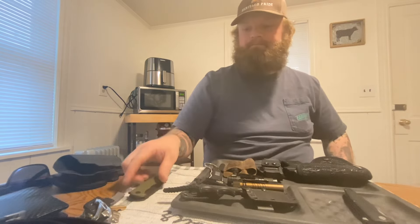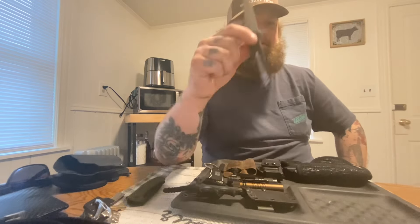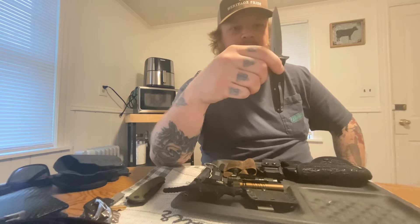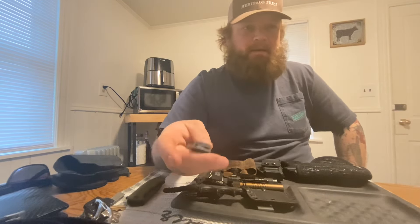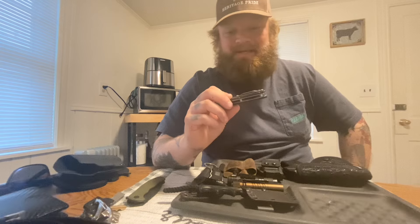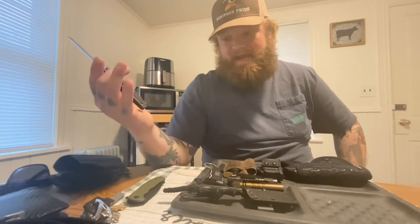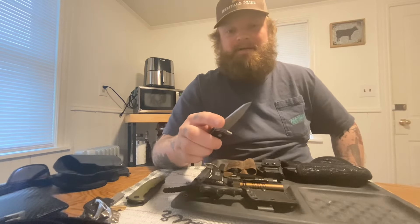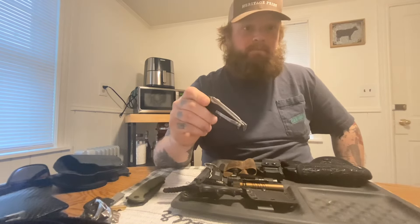I've also been carrying the Kershaw Hotwire. I believe it was like a $14 Walmart find. I bought it because I really liked the shape and profile of the knife, and I wanted to try it out with the plans of maybe upgrading to something similar but more durable. But this thing has held up — it's really worth its weight in gold. It's an amazing little knife, tough as nails, super solid. I've done the same tasks with it at work as I've done with the Civivi, and it's held up. I couldn't be happier with it.